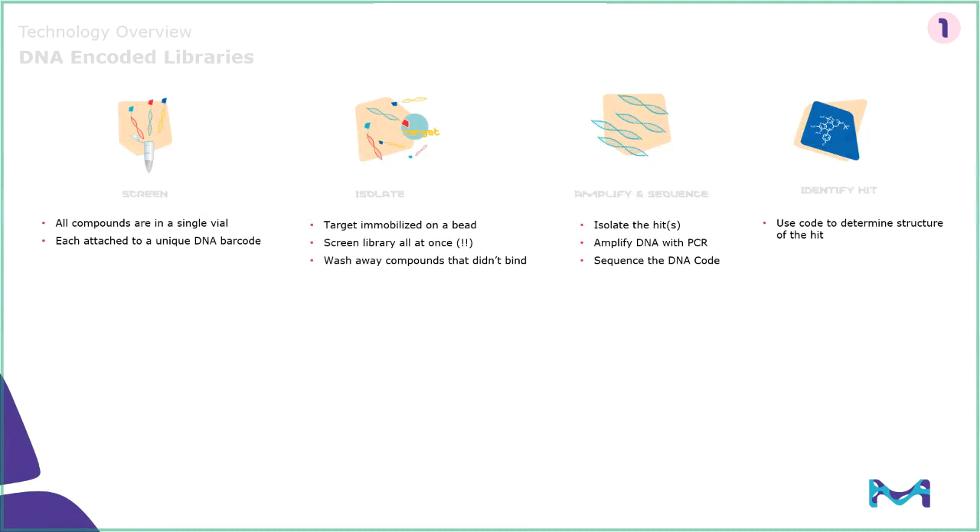First, in lead discovery — this isn't a traditional area for us, but we realized that with the advent of DNA encoded libraries, we could bring some value into this space. Where a traditional lead discovery screen would be done through high throughput screening with millions of compounds in a curated library with robotics, a DNA encoded library allows an entire multi-million, multi-billion compound library to be screened all at once. That library exists within one vial. The way this works is that each of those small molecules is conjugated to a unique DNA barcode.